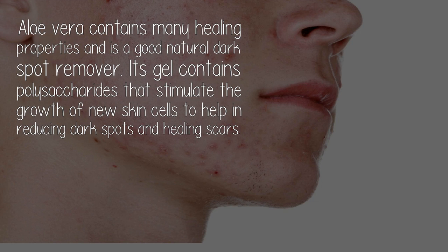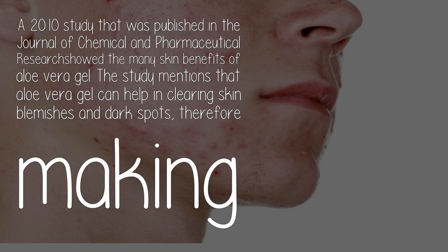Aloe vera contains many healing properties and is a good natural dark spot remover. Its gel contains polysaccharides that stimulate the growth of new skin cells to help in reducing dark spots and healing scars. A 2010 study published in the Journal of Chemical and Pharmaceutical Research showed many skin benefits of aloe vera gel, including clearing skin blemishes and dark spots.